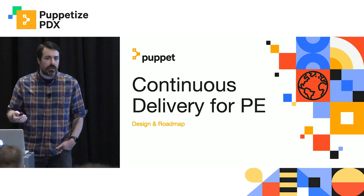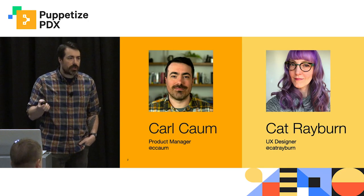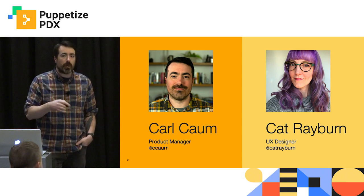So it's not necessarily going to be the typical roadmap slide that you'll see from vendors. We're actually going to dive into each of the problem areas and really dive deeply into how we're thinking about it. I am Karl Kamm, a product manager here at Puppet. I focus on our continuous delivery solutions for Puppet Enterprise.